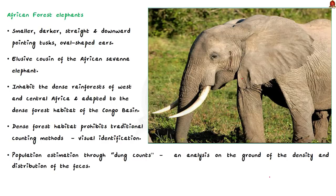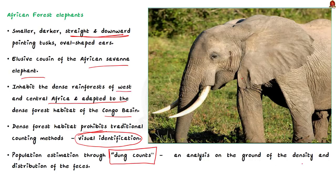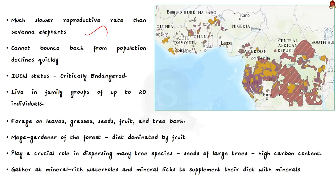Let us start with forest elephants. Forest elephants are smaller, darker, and their tusks are straighter and point downward. They have more oval-shaped ears. They are the elusive cousin of the African savannah elephant and inhabit the dense rainforests of western and central Africa, uniquely adapted to the Congo Basin. Their preference for dense forest habitat prohibits traditional counting methods such as visual identification; instead, they are estimated through dung counts and analysis of the density and distribution of feces. Forest elephants also have a much slower reproductive rate than savannah elephants, so they cannot bounce back from population declines as quickly. This is why the African forest elephant is given a critically endangered status under the IUCN.